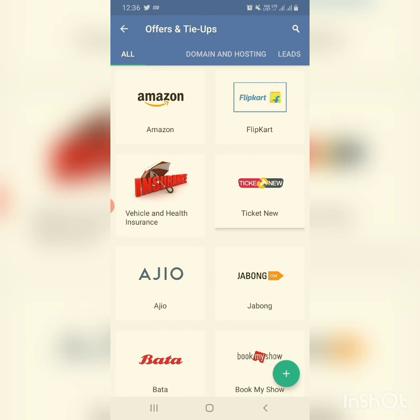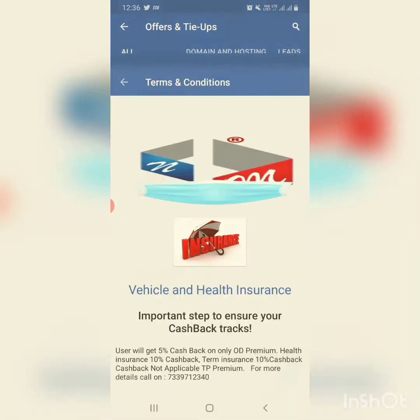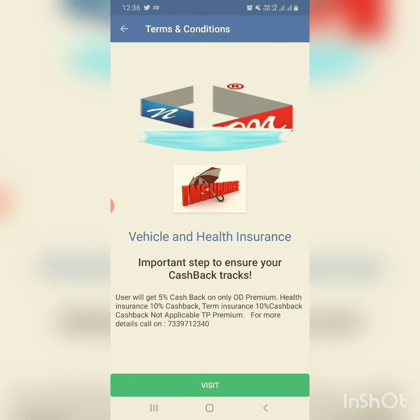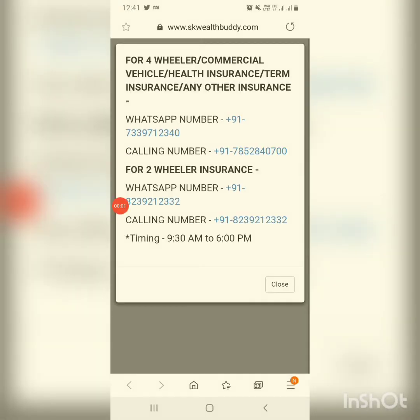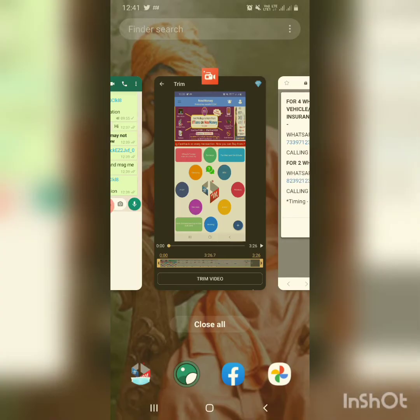When you click on insurance, this is the cashback track for insurance. When you click on visit, a screen will upload like this. You can call the given numbers between 9:30 AM to 6:00 PM. They will ask for some documents which you can upload to the WhatsApp numbers given on screen. This is the insurance section.